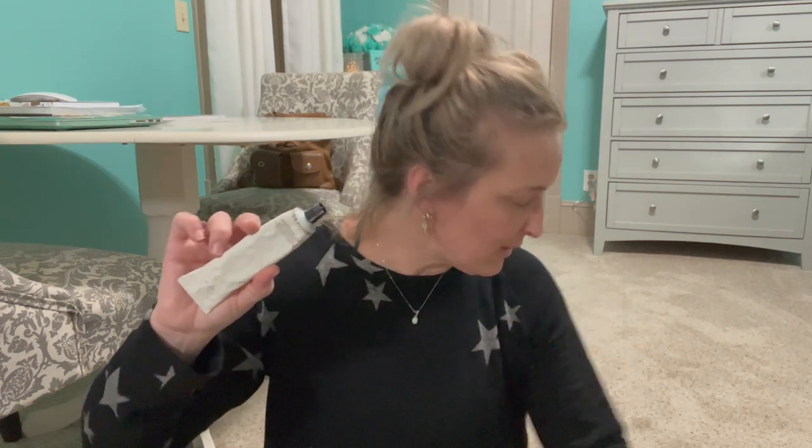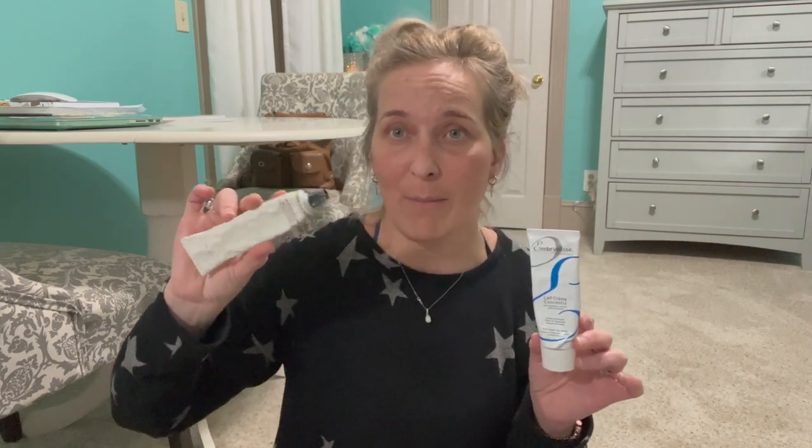Then we have the Grown Alchemist Age Repair Moisturizer. This is really good for dry skin as well — to me it's kind of comparable to the Embryolisse, not exact but very comparable. So if you maybe got this in a BoxyCharm or something, definitely play with it because it's really good, especially for dry skin.